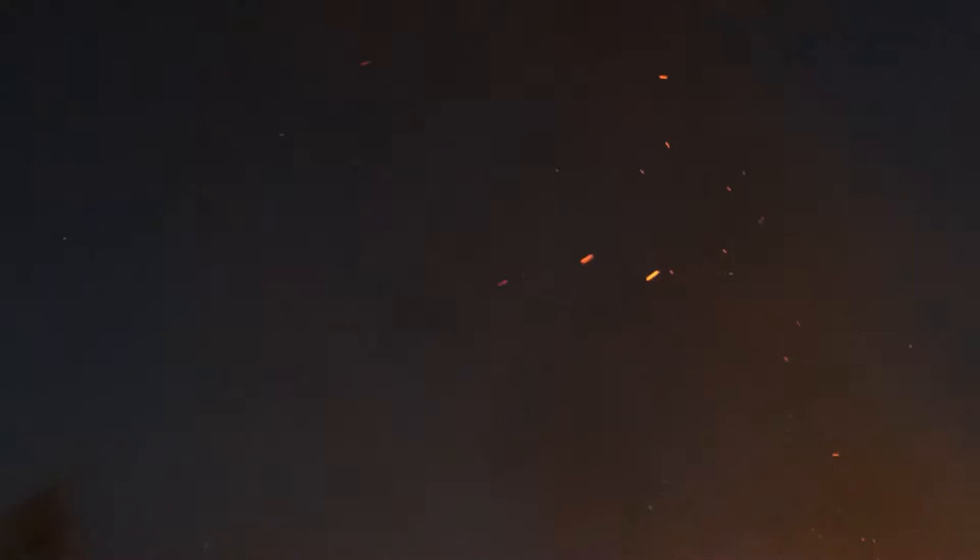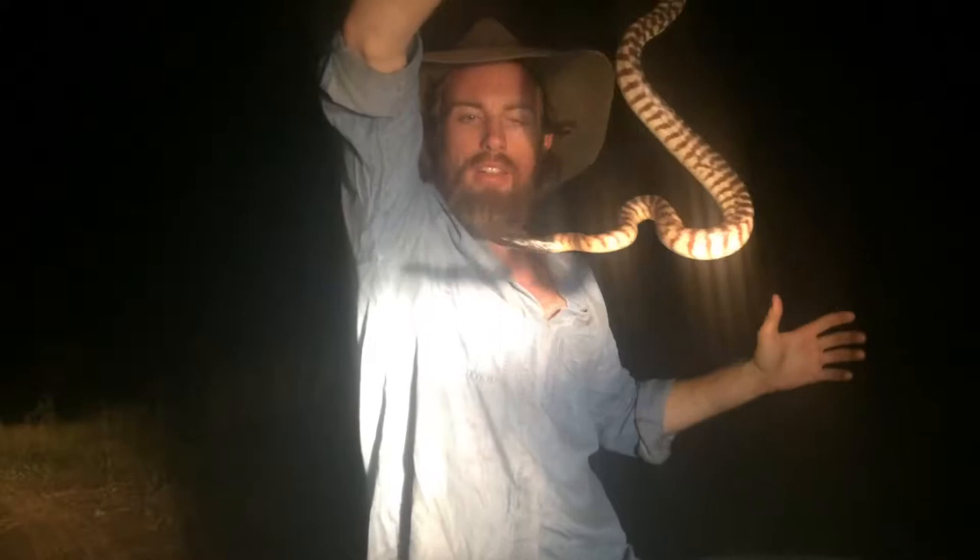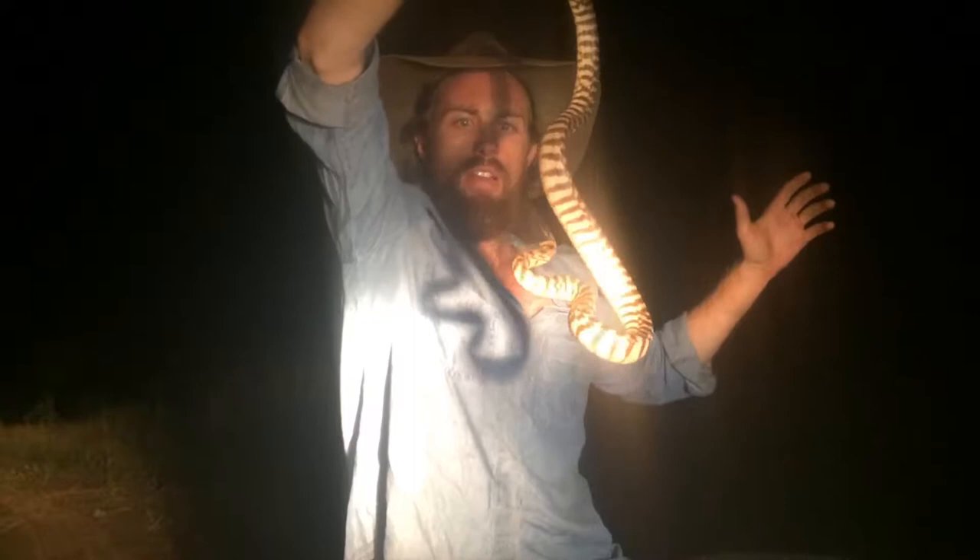Just found this black-headed python on the track. Beautiful snakes. Unlike most pythons, these guys lack heat sensing pits because they eat cold-blooded reptiles - they don't need them. This guy can even eat venomous snakes. I found him on the track - not the best place to be for a snake - so I'm going to move him off. Beautiful animal.